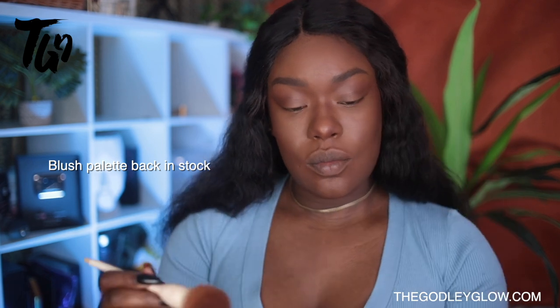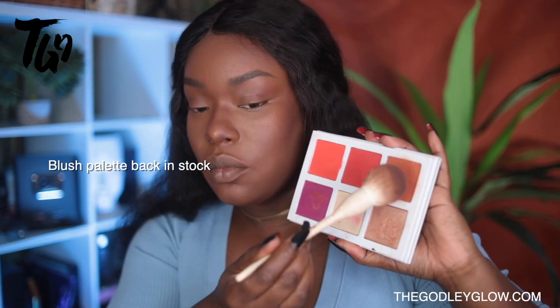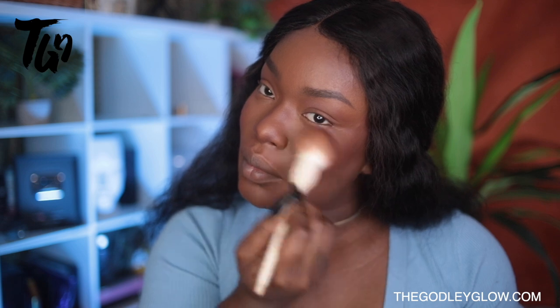From there I did use blush, and you'll see how easily everything kind of blends together and it looks really, really fluid. I also did my nose contour right around the time that I did my cheek contour, and I'm using a new palette from thegodlyglow.com — it's not available quite yet but it will be very soon, and I hope you guys check that out.